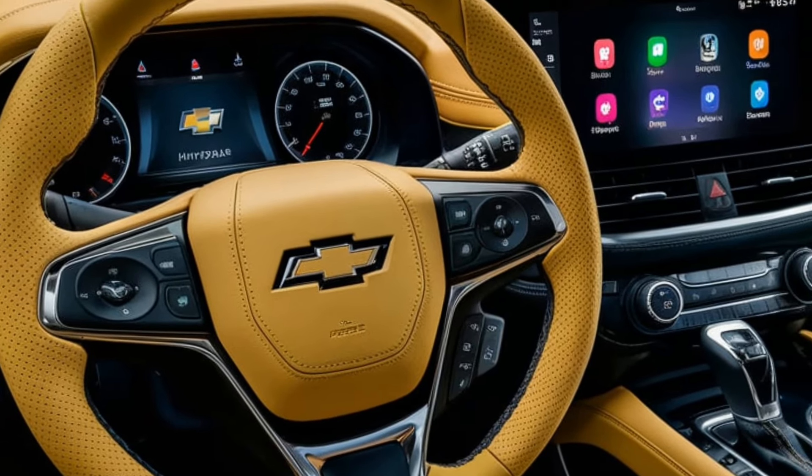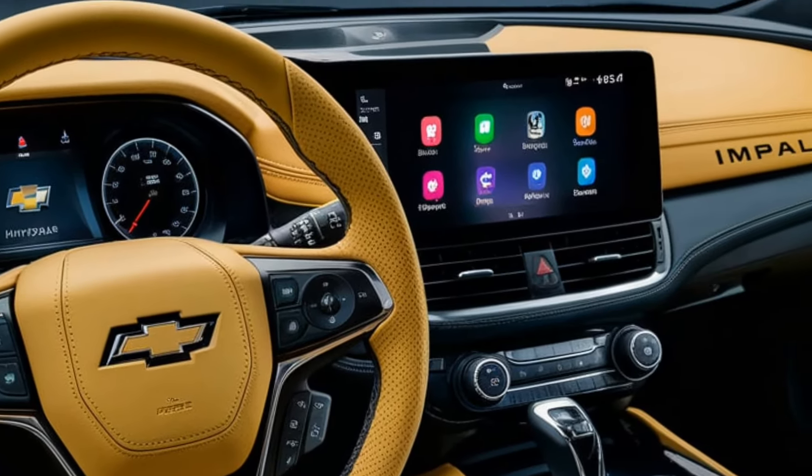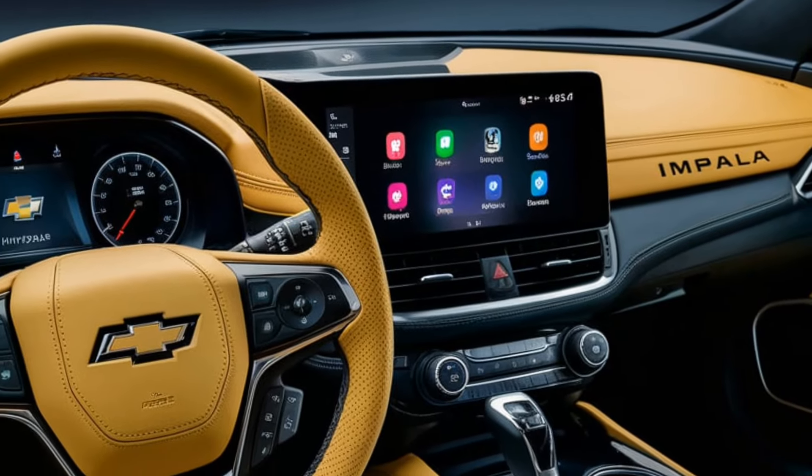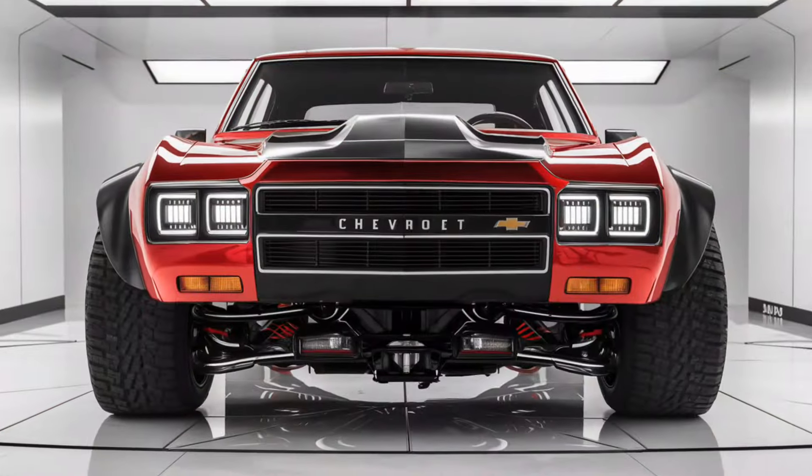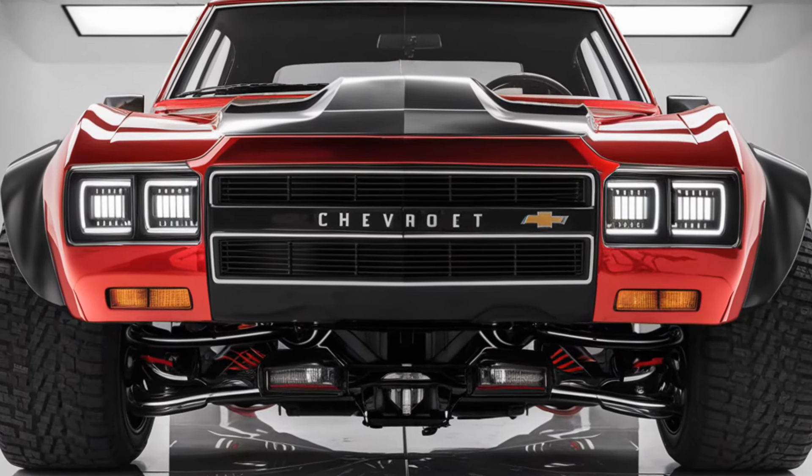LED lighting on both the front and rear provides improved visibility and a modern touch. Overall, the Malibu manages to blend sportiness with sophistication, making it a standout on the road.